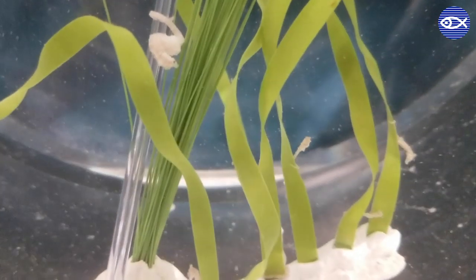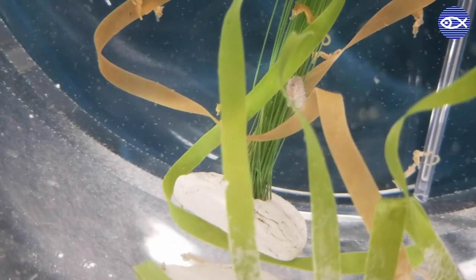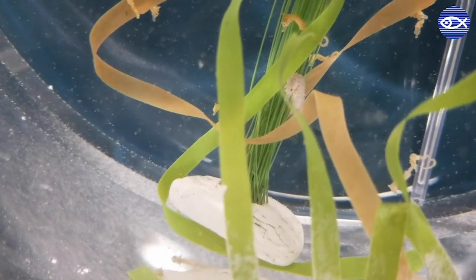Fry is the term for one of the various life stages a fish goes through. Fish are called fry when they have developed to the point where they are able to feed themselves, and for seahorses, they are at that stage when they are born.